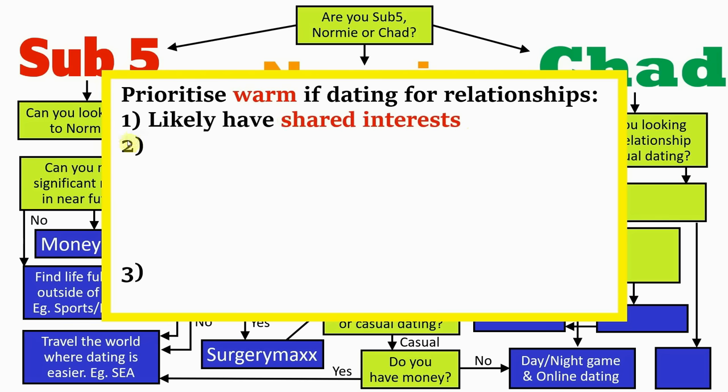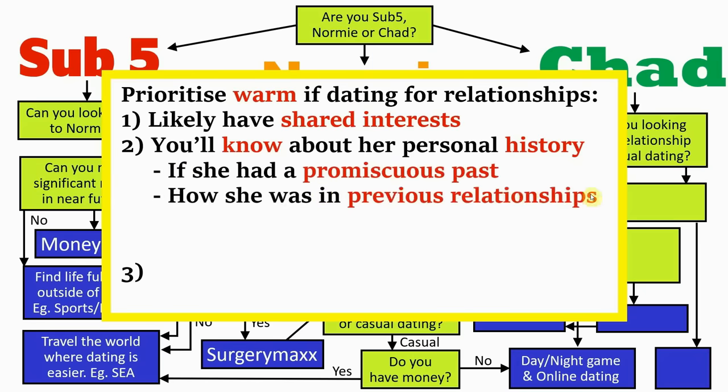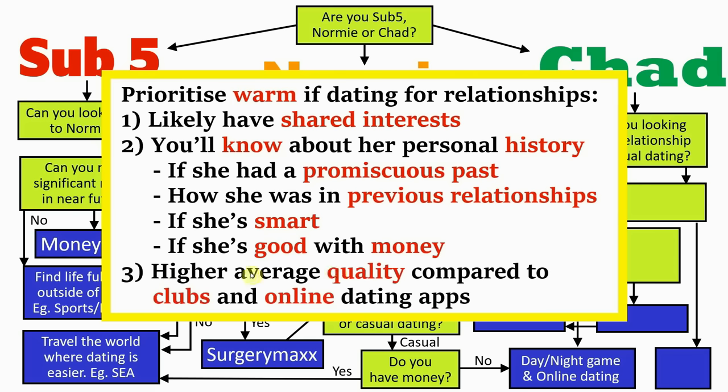The reasons you should prioritise warm approaches are: they provide the best opportunity to meet a high quality woman who you'll likely have many shared interests with. Since you've already known each other beforehand for some time, you'll have had an opportunity to know more about her personal history — what she's like in person, whether she's had a promiscuous past, what she was like in her previous relationships, if she's smart, if she's good with money. This contrasts online and cold approaches where it's possible a woman may hide things from her past. Generally, the women in your social circle are going to be far higher quality on average compared to places like nightclubs and dating apps.